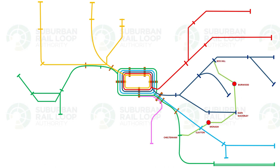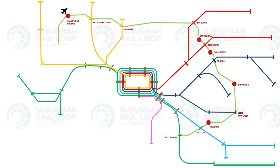The Suburban Rail Loop will connect Cheltenham, Clayton, a new station at Monash University, Glen Waverley, a new station at Burwood, Box Hill, a new station at Doncaster, Heidelberg on the Hurstbridge Line, a new station at Bundoora, Reservoir on the Mernda Line, Fawkner on the Upfield Line, Broadmeadows on the Craigieburn Line, a new station at Melbourne Airport, Sunshine on the Sunbury Line, and completing the circle on the Werribee Line at Werribee Station.